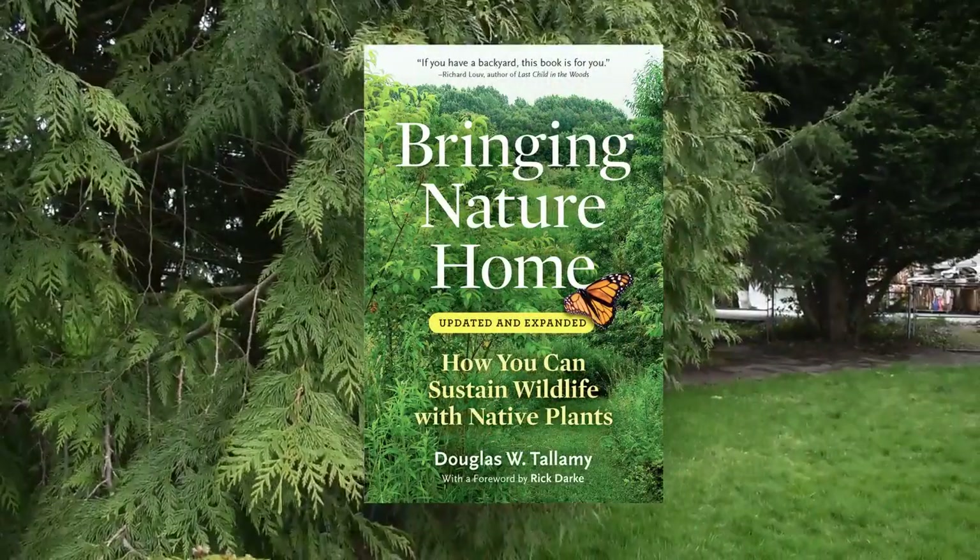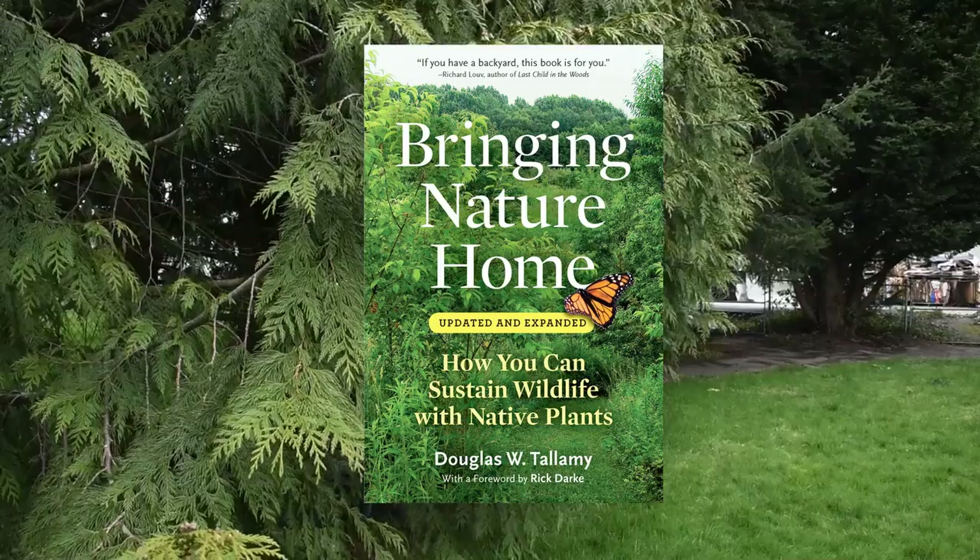He wrote a book called Bringing Nature Home, and in this book he said something that was incredibly inspiring to me. It was all about the insects. He has spent many years studying the decline and the loss of species, especially in insects and birds, and he has discovered a lot of information about why they're disappearing.